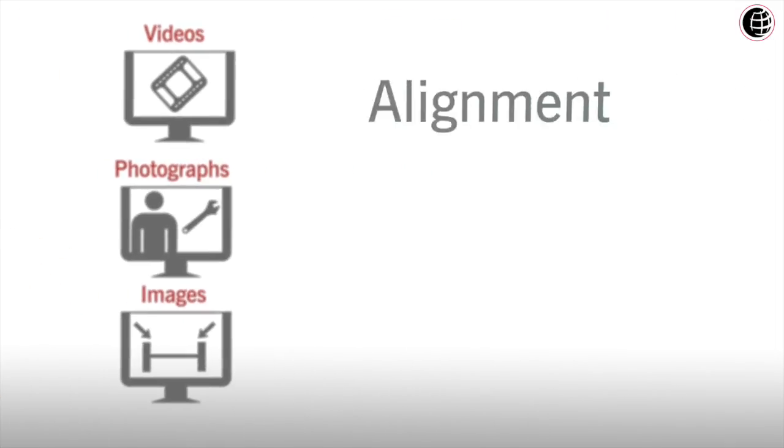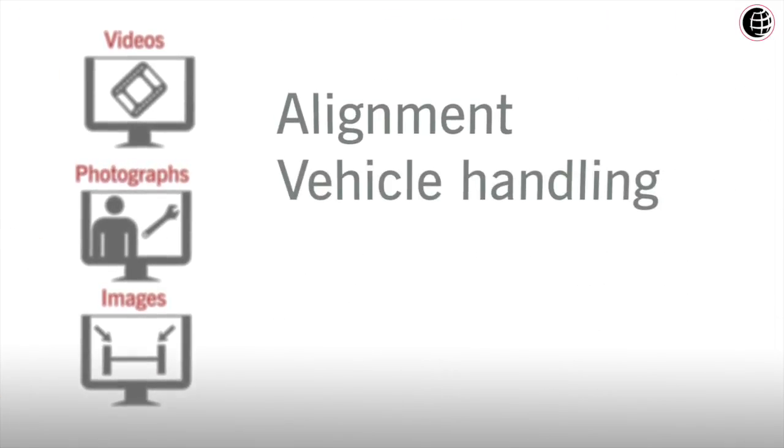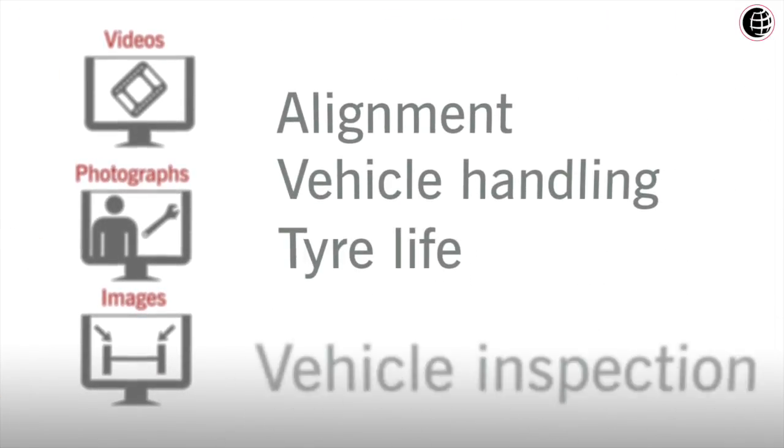HunterNet hosts a wide range of easy-to-understand informational videos, photographs and images covering topics from alignment, vehicle handling, tire life and vehicle inspection. The video is designed to help explain alignment issues confidently to the customer.